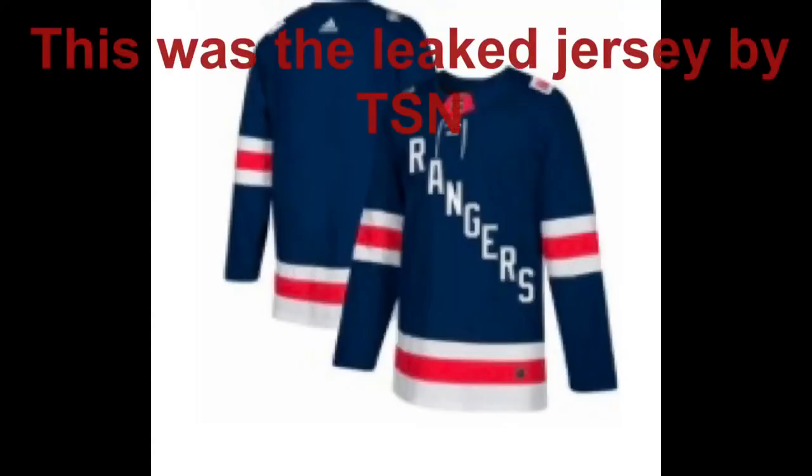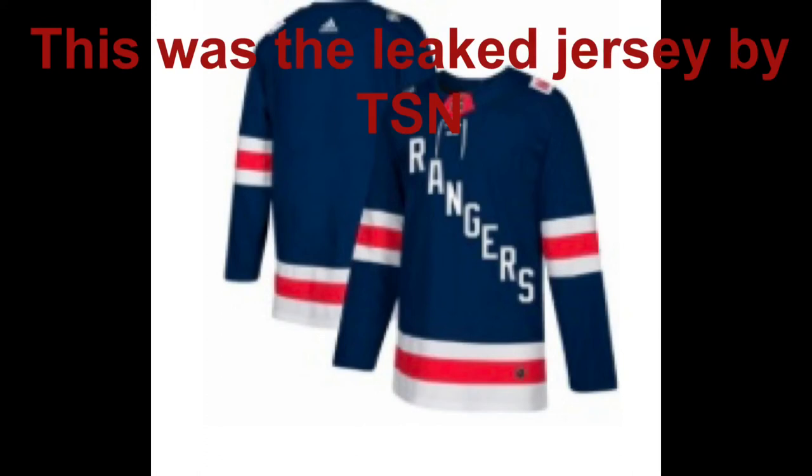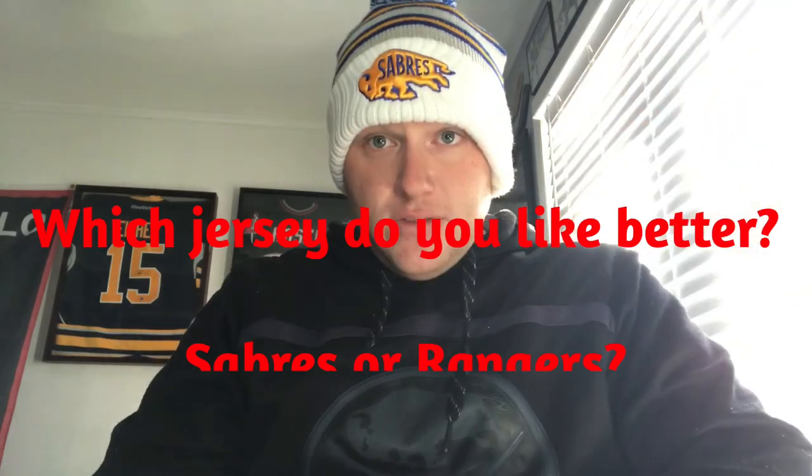Overall, both jerseys are really well done. I think the Rangers jersey with the patch on the front is a little ridiculous, and the Sabres jersey is gorgeous — I just wish there was a little more yellow in the lettering and numbers. If I had to pick one, as a fan I'm going to say Buffalo because it's a nicer jersey in my opinion. But let me know what you think in the comments below — do you like the Rangers one or the Sabres one better? And what's your favorite Winter Classic jersey of all time? Put it in the comment section. I'll talk to you guys later, bye.